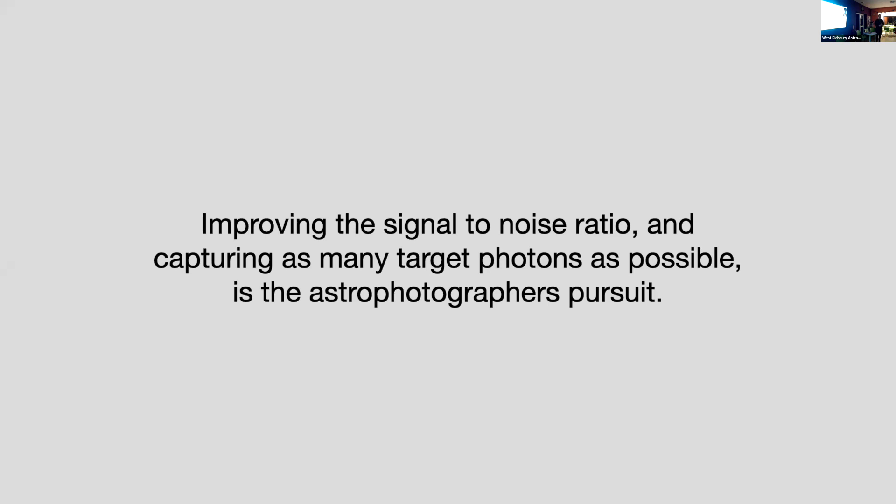When I say target photons, the target is the object you're trying to image or photograph. What's particularly difficult is that it's often coming from millions, if not billions, of light years away. In its journey to reach us, there's lots of extraneous light trying to land on your camera chip as well. It's quite a technical hobby and it certainly appeals to my inner geek. I don't mind putting my hand up to say it is a geeky hobby.